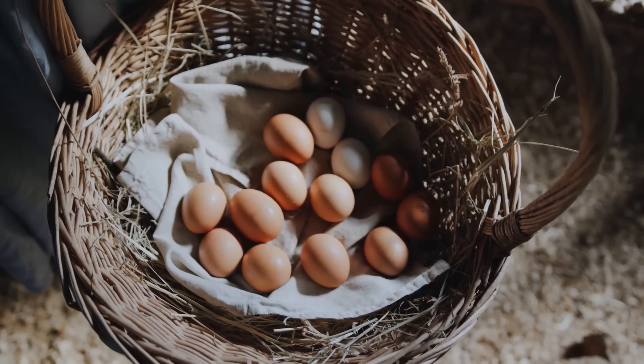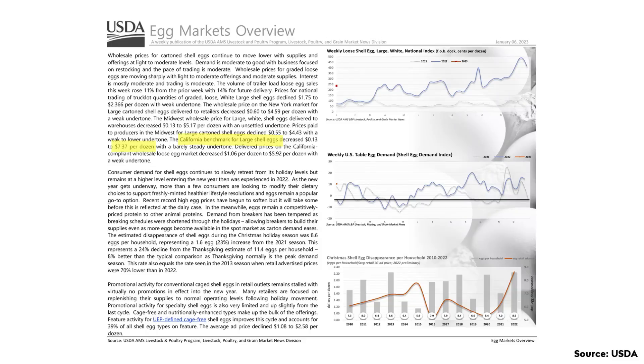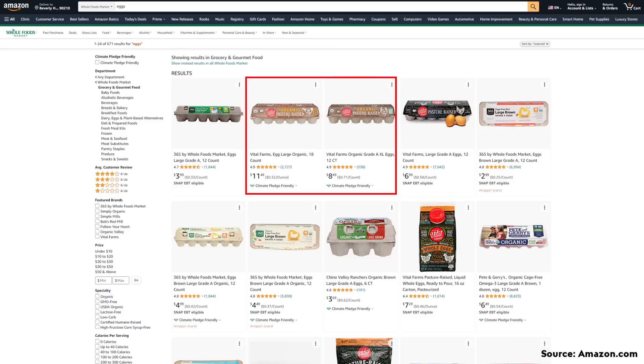Meanwhile, while Tesla's EV prices are going down, egg prices are actually on their way up. According to the USDA's Egg Markets Overview — which is a riveting read I definitely recommend — as of the report that came out on January 6th, the California benchmark for large shell eggs was around $7.37 per dozen. This is for the California market, which seems to be higher than the national average. I did a quick search on Amazon Whole Foods fresh delivery prices for the Los Angeles market, and you can definitely get eggs cheaper than that, but high-quality organic pasture-raised eggs do seem to be about that price.